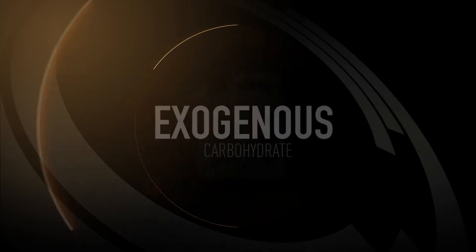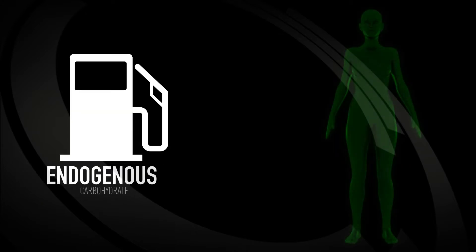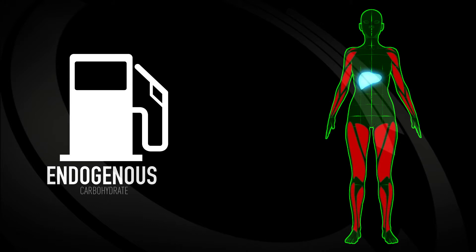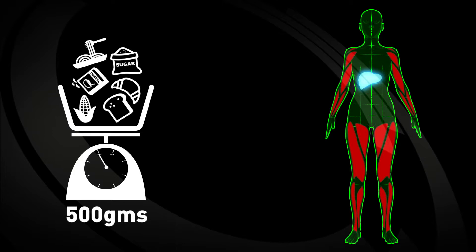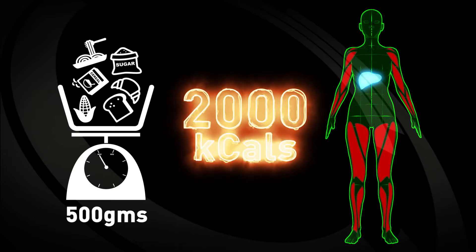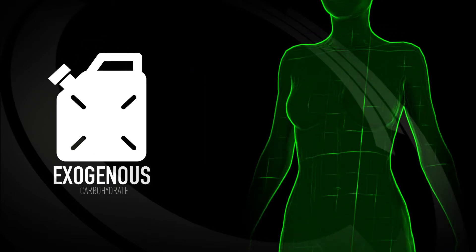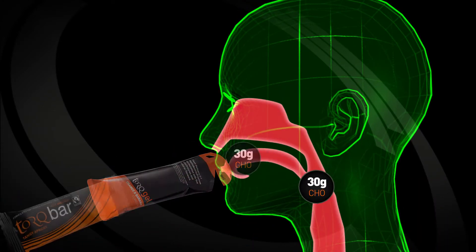In order to understand the importance of fueling, firstly you need to know the difference between endogenous and exogenous carbohydrate. Endogenous carbohydrate refers to carbohydrates stored in the liver and muscles as glycogen. The human body can only store a maximum of 500 grams or 2,000 calories of endogenous carbohydrate. Exogenous carbohydrate refers to carbohydrate taken on board during exercise in the form of energy drinks, gels, bars and chews.